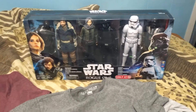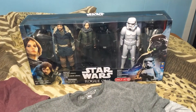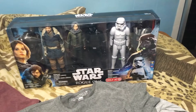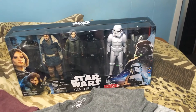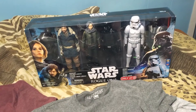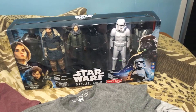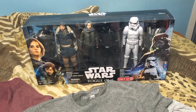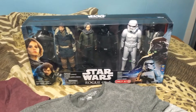Last but not least, this is a Star Wars Rogue One Target exclusive set of 12-inch figures including Cassian Andor, Jyn Erso, a Death Trooper, a Stormtrooper, and Darth Vader. I got this from my parents — it's a pretty cool set.